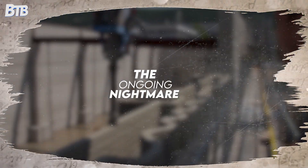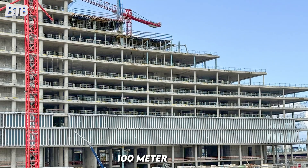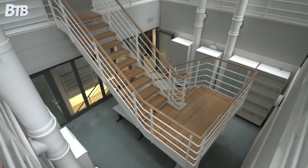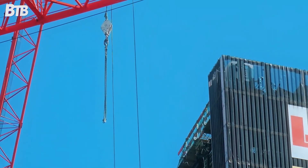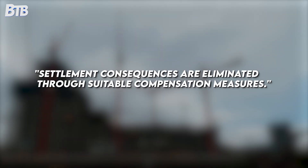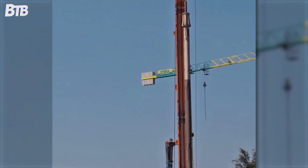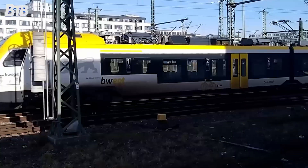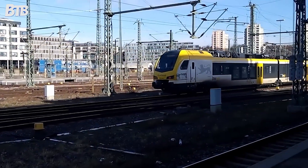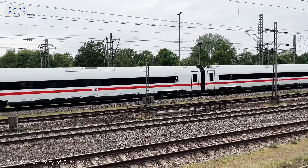But here's what makes this truly extraordinary: the problems didn't stop when construction halted. The frozen 100-metre concrete shell continues exerting enormous pressure on surrounding ground, like a giant weight permanently pressing on Germany's critical infrastructure. Hamburg's Building Authority decreed construction cannot resume until settlement consequences are eliminated through suitable compensation measures. Any future investor must spend tens of millions repairing railway damage before even thinking about continuing upward. Meanwhile, Deutsche Bahn faces an ongoing maintenance nightmare, continuously monitoring infrastructure slowly pushed out of alignment by a building that may never be completed.